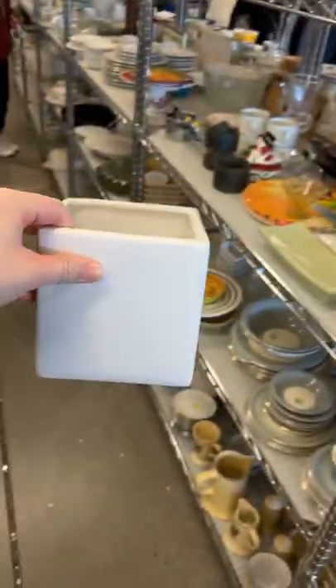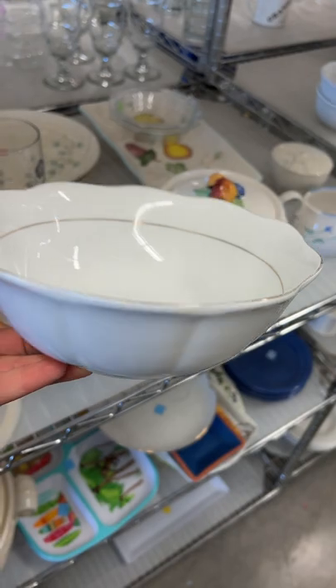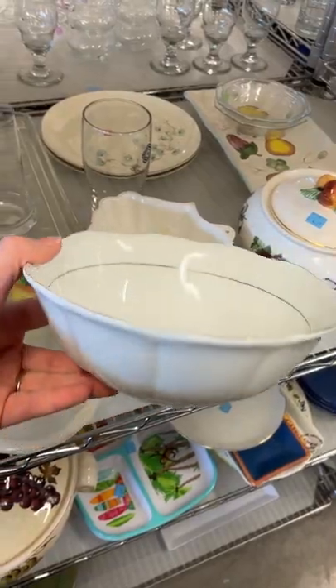I always gravitate towards the vintage dishware at the thrift store and this little scalloped bowl was just so charming. It had gold detailing around the edge and when you look at the profile of the bowl, it was this pretty flower detail and it was only $2.99. I should have gotten this one.